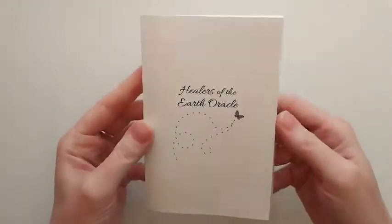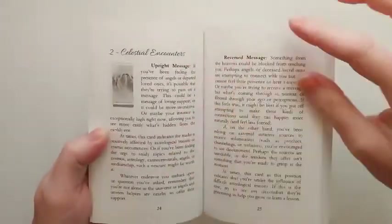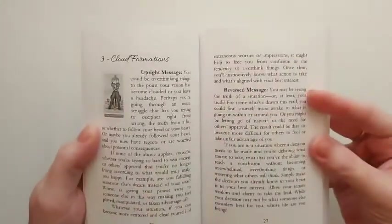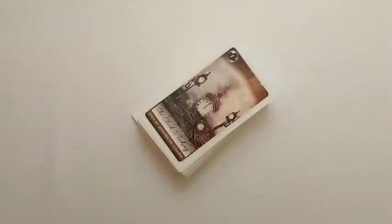Let's take a quick look at the guidebook here. Really, really nice — you get a lot of information on each card. You get an upright meaning and a reverse meaning, very nice. You will see that these cards can be so intuitively read, which is my thing. There are 73 cards, which I love.